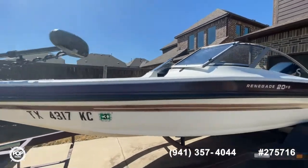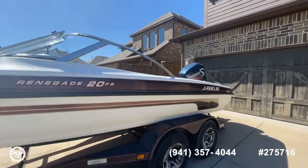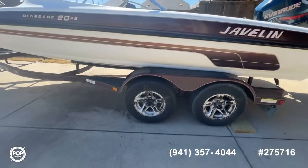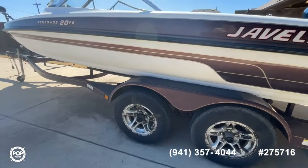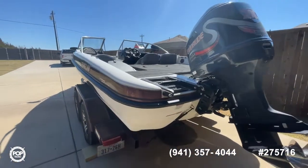Rub rails look good — not any significant sun fading. All the graphics look to be in really good shape. The hub was recently greased, so you can see a little bit of that there.